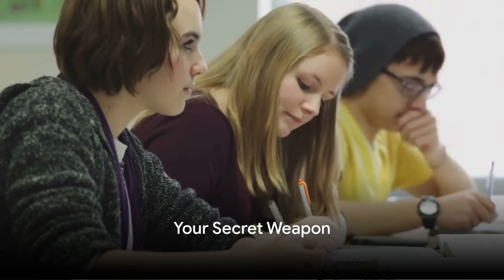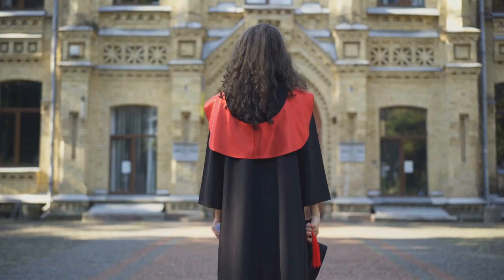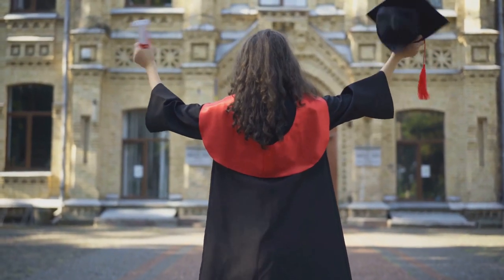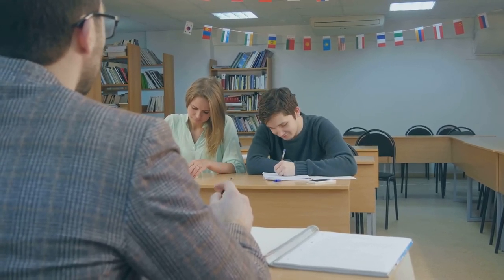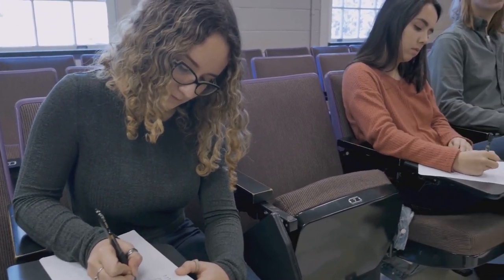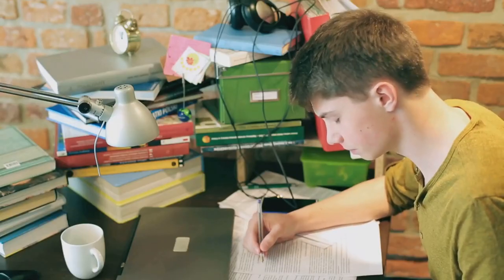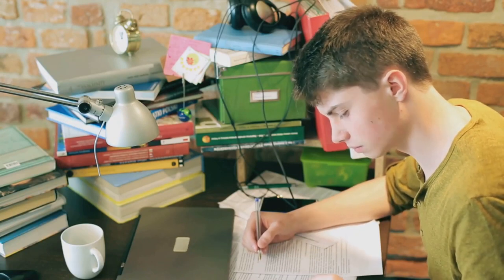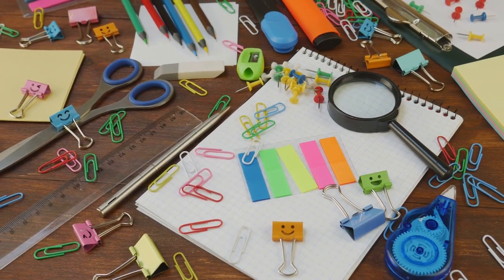Ever sat through a lecture and then couldn't remember a single thing? It's like watching a movie in a language you don't understand. But here's your secret weapon to combat this: effective note-taking. Think of note-taking as your personal translator, turning complex lectures into a language you comprehend. There are different ways to take notes — it's all about finding what works for you. Ever heard of the Cornell method? It's like having a mini quiz every time you review your notes. Or how about mind mapping — a visual feast for those who think in pictures. Whichever method you choose, remember: organization is key. Regularly reviewing and tidying up your notes can make a world of difference. It's like having a well-organized toolbox where every tool is easy to find.